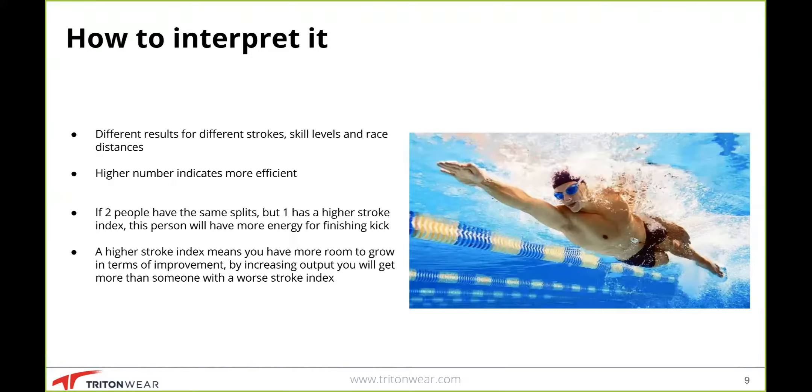For freestyle, the cycle multiplier is two to account for both individual arm movements. Being the fastest stroke, freestyle typically returns the highest stroke index of all the strokes. The typical results range from 1.22 on the low end to 4.87 on the high end, with an average value of 3.06.